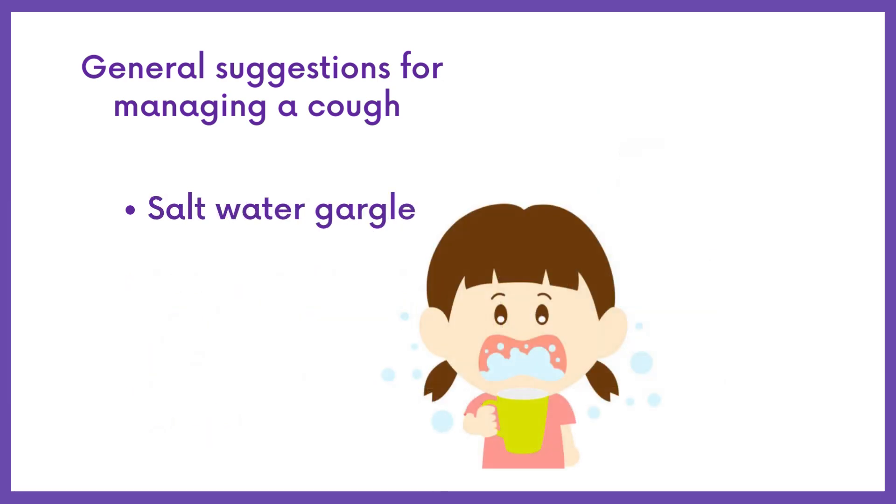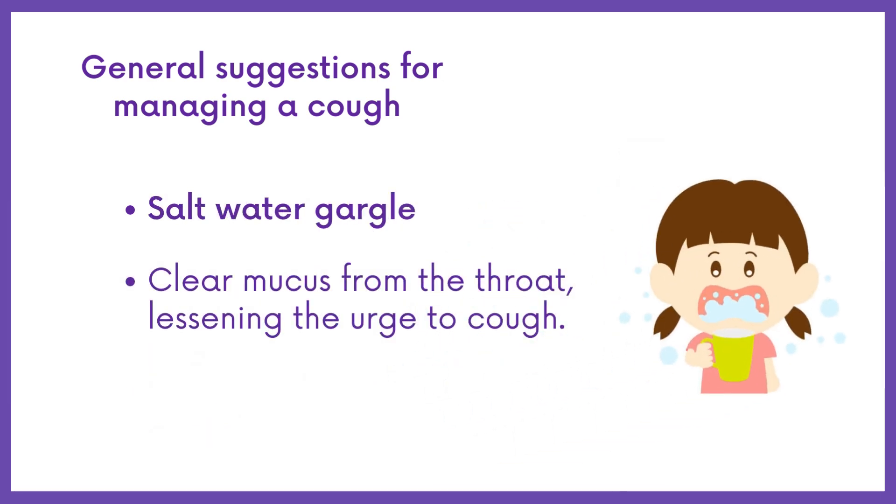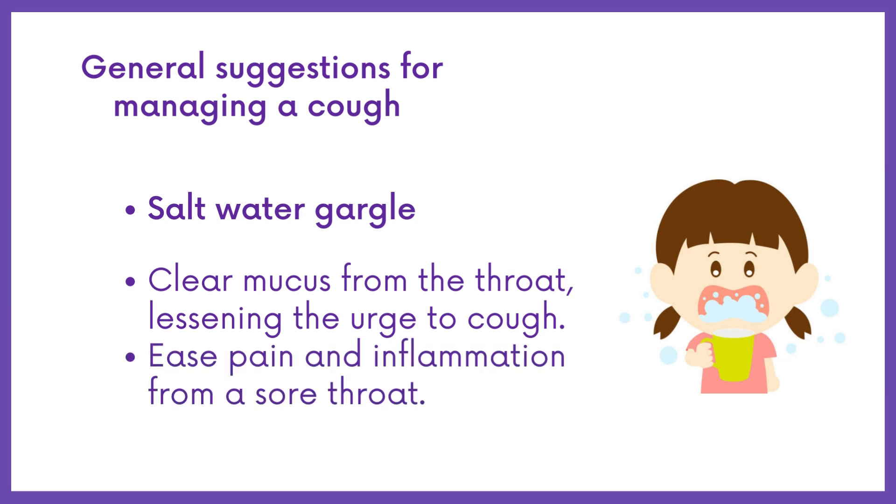Salt water gargle: gargling with salt water helps clear mucus from the back of the throat, lessening the urge to cough. It will also ease pain and inflammation from a sore throat.